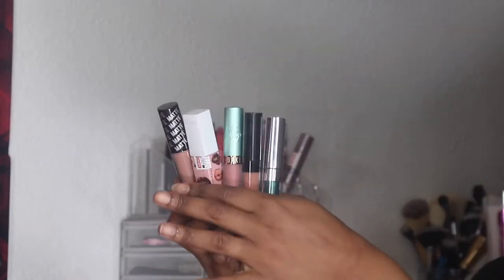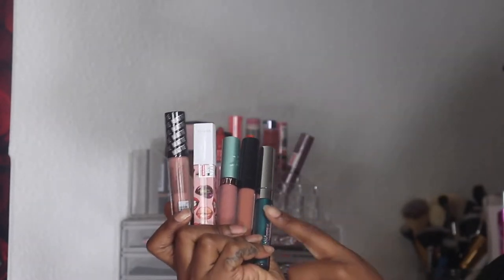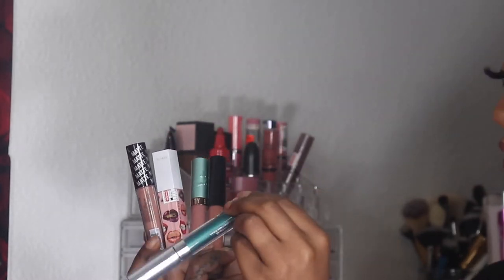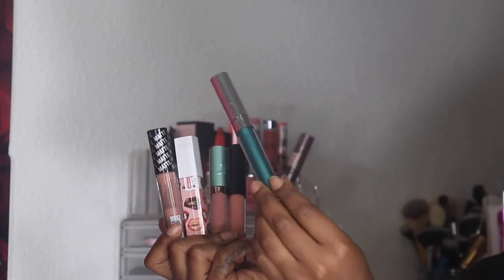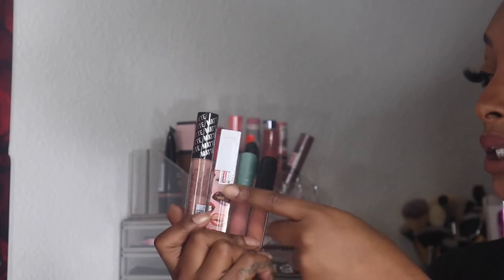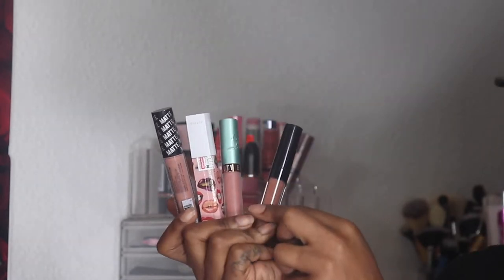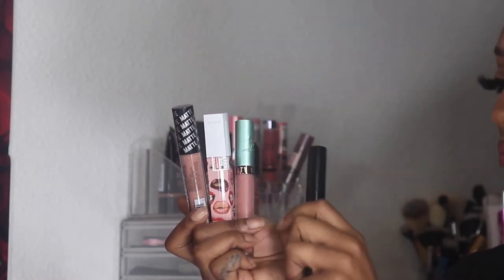I have some lip products from February to address. The ColourPop Culture Glossy Lip in Crystal Ball — I didn't end up using it; I had it out since around December, so I'm going to put it away. All of the nudes I did use in videos or off-camera, so I'll be putting those back.